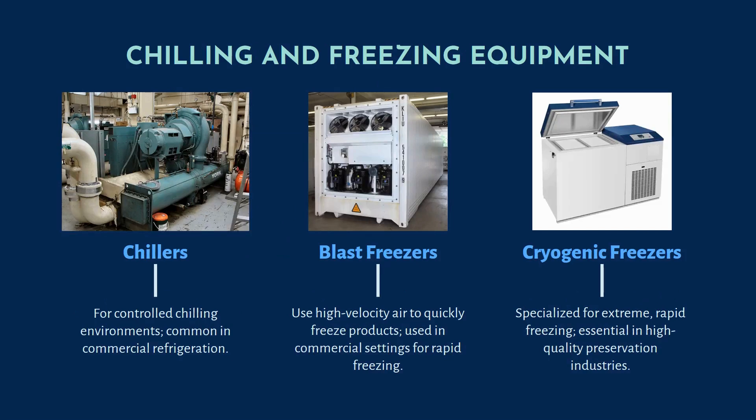These are some of the chilling and freezing equipment. These are large commercial chillers used for controlled chilling environments — the mechanism is the same as the refrigerator at home, just used commercially. This is a blast freezer that uses high-velocity air to quickly freeze products, also for commercial use. This is a cryogenic freezer, specialized for extreme rapid freezing, essential for high-quality preservation industries.